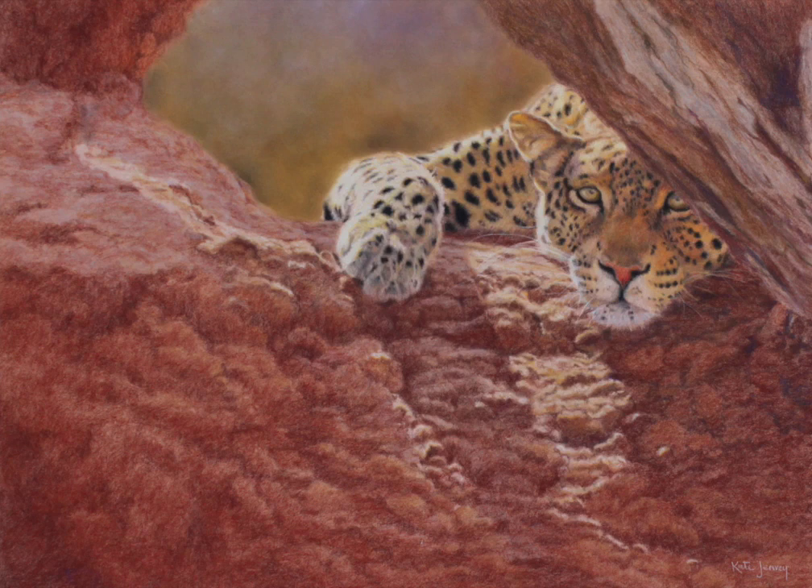The whole piece is done in colored pencil, bar the window of foliage at the back, which was done using pan pastels. The pastel matte with the colored pencil on the pan pastels was very effective.